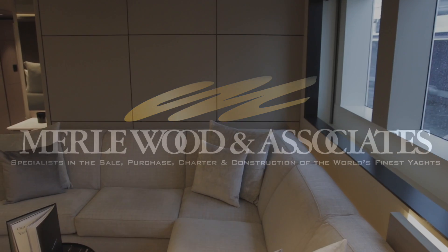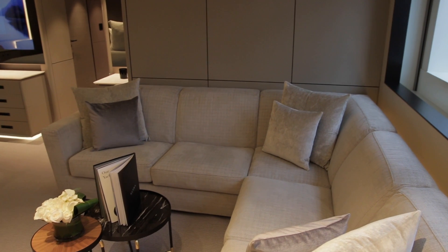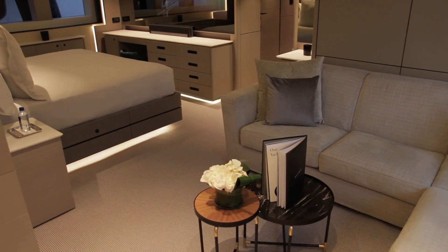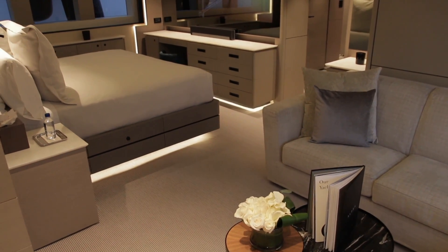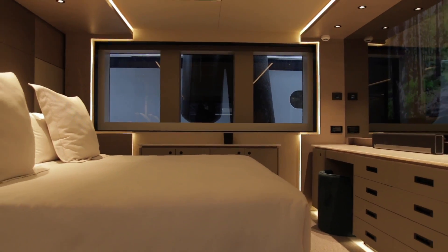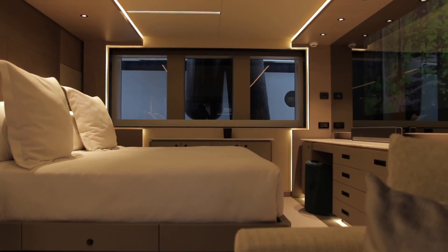Welcome aboard the master suite of the Alfresco 106. As you can see, it's very beamy, full big, big windows, California king bed. In this boat, we have two king-size beds on five cabins.